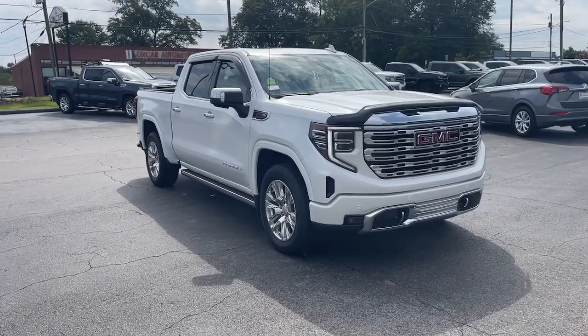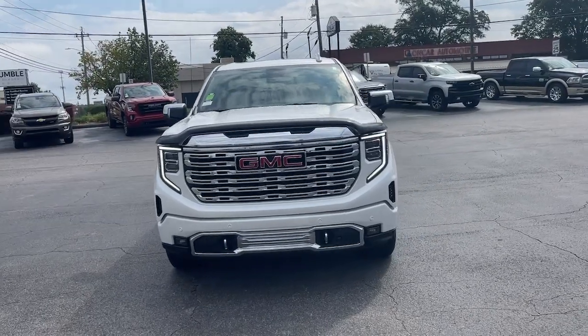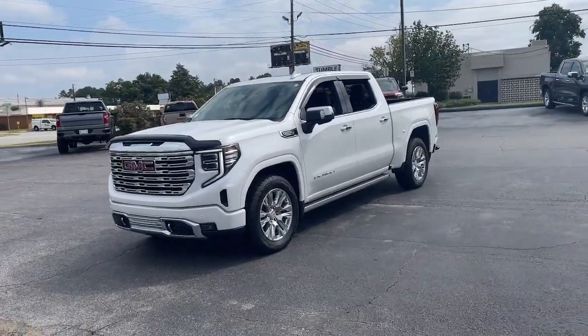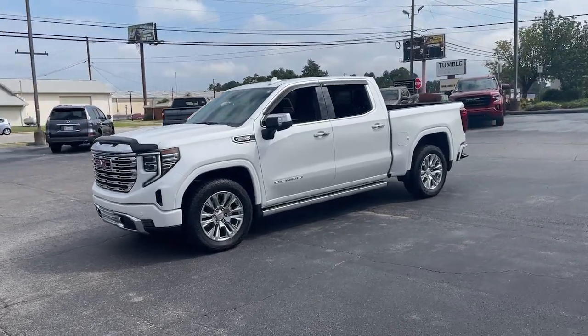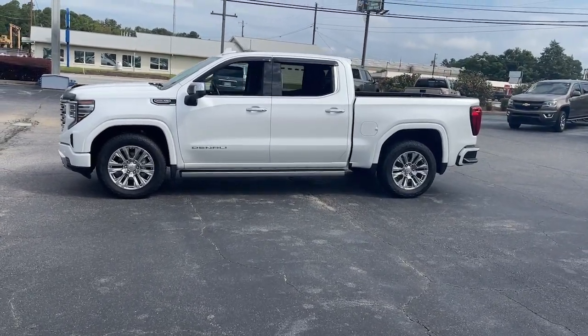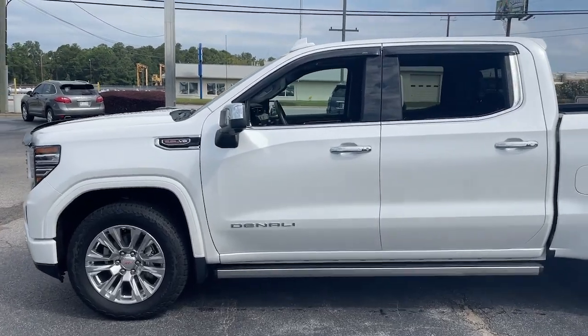Hop into the 2022 GMC Sierra. This vehicle is an outstanding buy with fewer than 25,000 miles on the odometer. Enjoy a view of this hard-working, boldly styled GMC Sierra, the full-size pickup available with a range of powertrains and options designed to prioritize the capabilities you've been looking for.